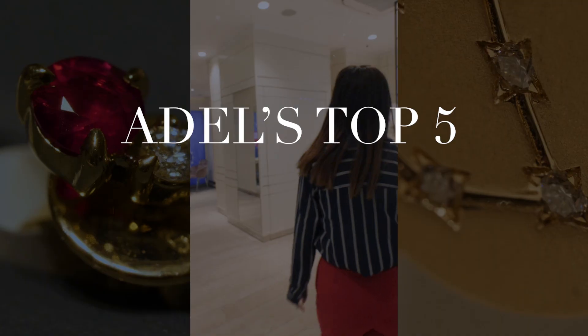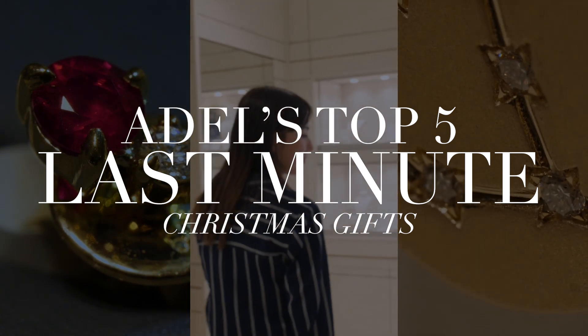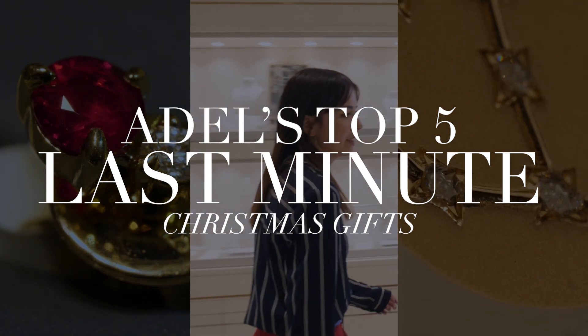It's Christmas time already - we've got our lovely tree up. There are a couple of things, especially recently, that we've got in stock which are more budget-friendly for quick gifts. They're dotted around the shop, so I'm going to take you around and show you where my favorite items are.